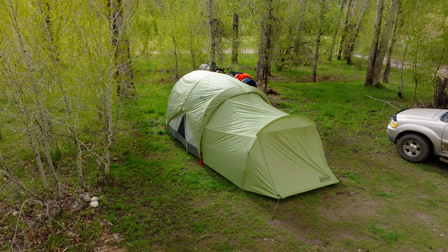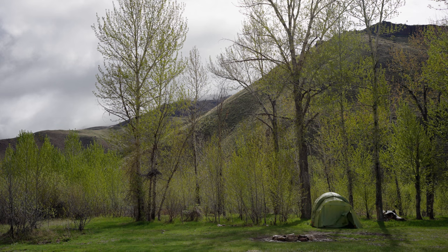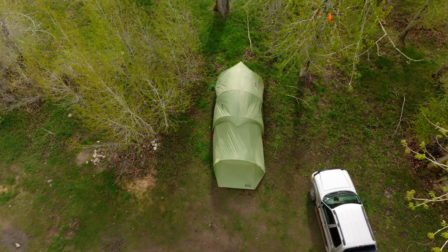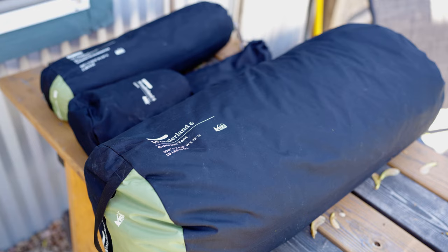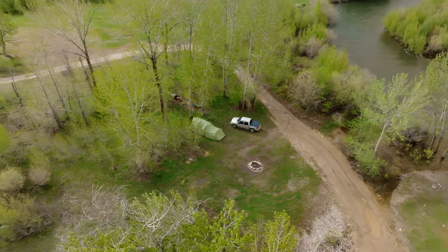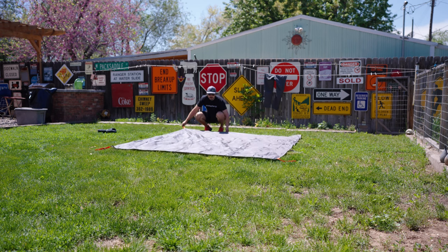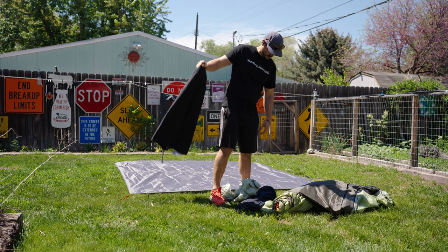Today we're gonna be talking about my new favorite tent to go camping in. Notice I said camping and not backpacking — this is obviously not a lightweight backpacking setup. The tent weighs about 22 pounds. This is a tent I like to use when setting up a base camp, somewhere I'm gonna stay a couple days and can transport in my car. It's great for car camping.